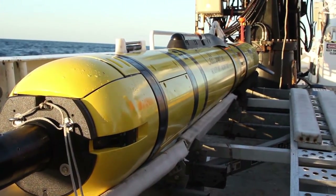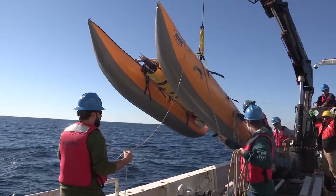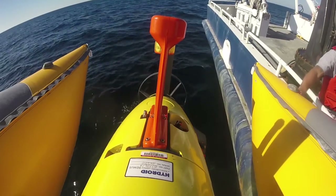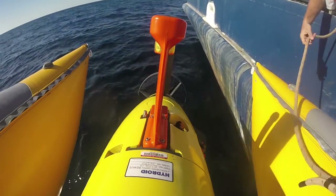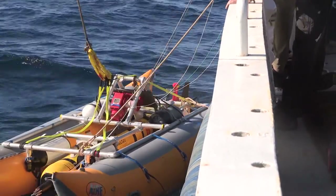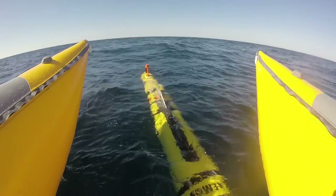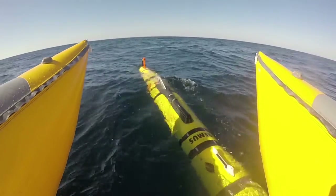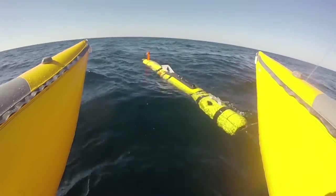The AUV that we operate is a Remus 600. It's manufactured by Hydroid here in Massachusetts. It was originally developed at the Woods Hole Oceanographic Institution. It's a propeller-driven autonomous underwater vehicle. The way it works is it starts out at the surface with a GPS location — it knows where it is — and then it dives under the water and executes a pre-programmed mission, or a mission that has some sort of adaptive capability that responds to features in the environment.